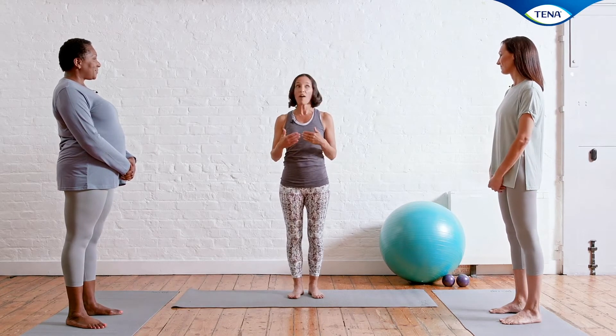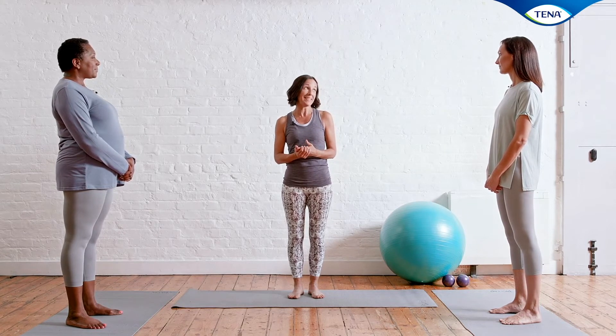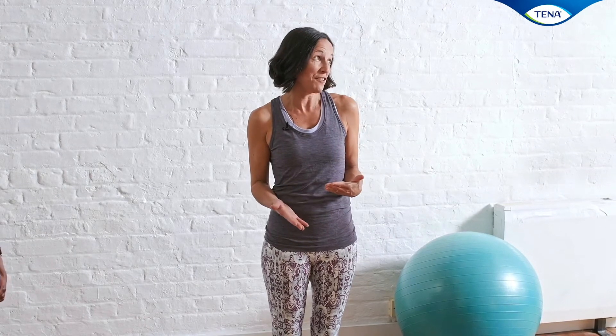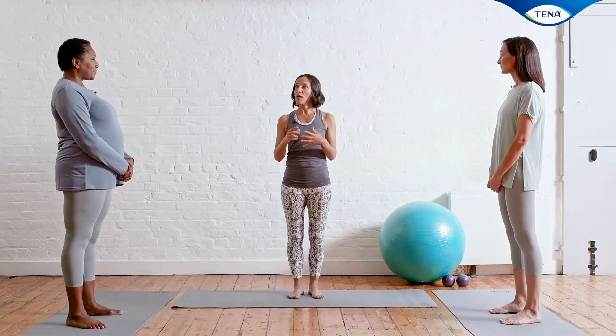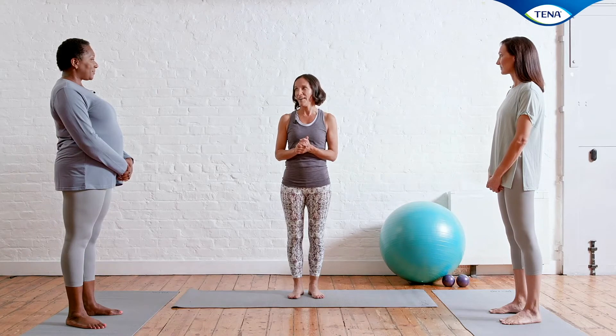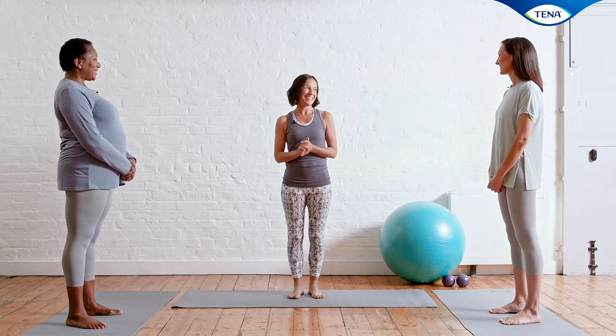First we're going to find and feel our pelvic floor and try some tricks to make it more obvious whether you're in the right place, because the biggest problem with pelvic floor is you can't see it and you can't even touch it very easily. Then we're going to do the classic exercises from booklets and apps and make sure we've got really good technique. The challenge is being able to breathe, move and hold your pelvic floor all at the same time, so we'll warm up to that. But first we're going to find and feel everything.